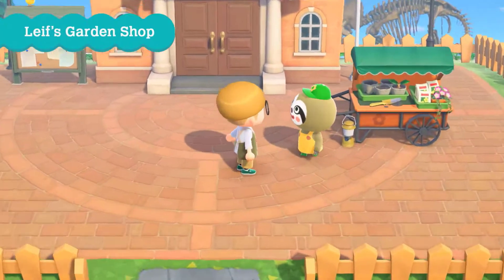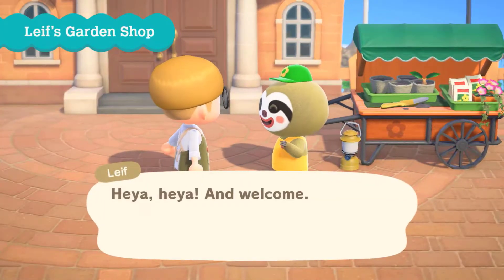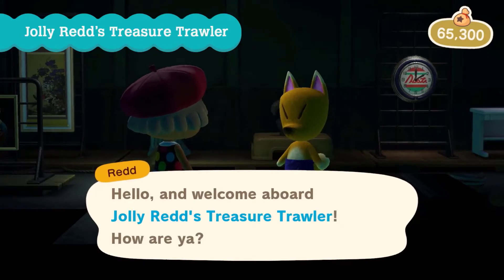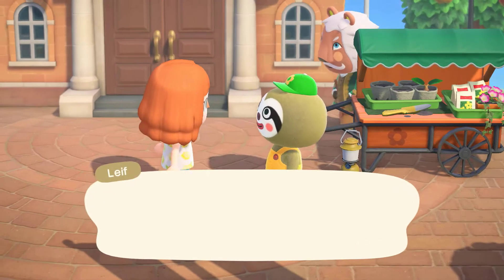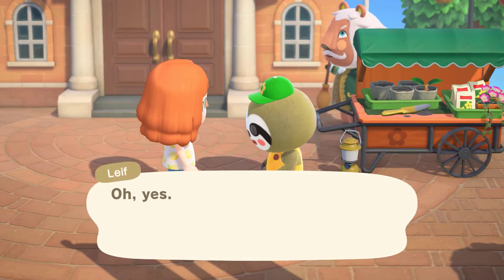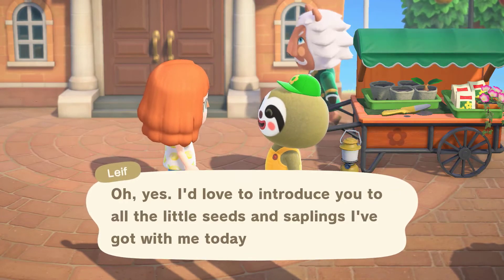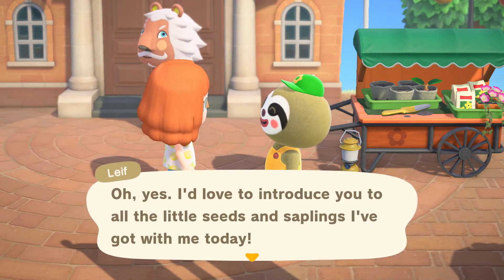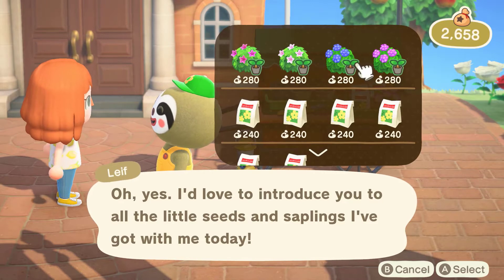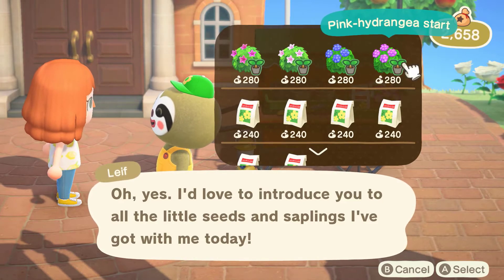They are Leif, the jolly sloth who loves to garden, and Redd, a pirate fox selling counterfeit art and black market furniture. Leif owns a store in the plaza where he sells rare flowers and newly implemented shrubs. Although Leif has been introduced alongside the Nature Day event running from April 23rd to May 4th, he is not restricted to only appearing during this time.